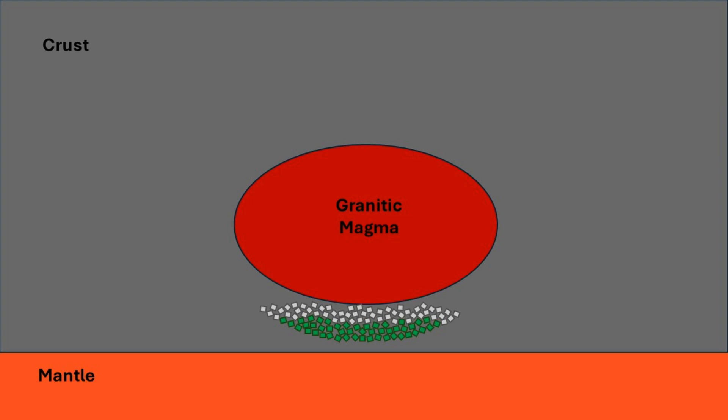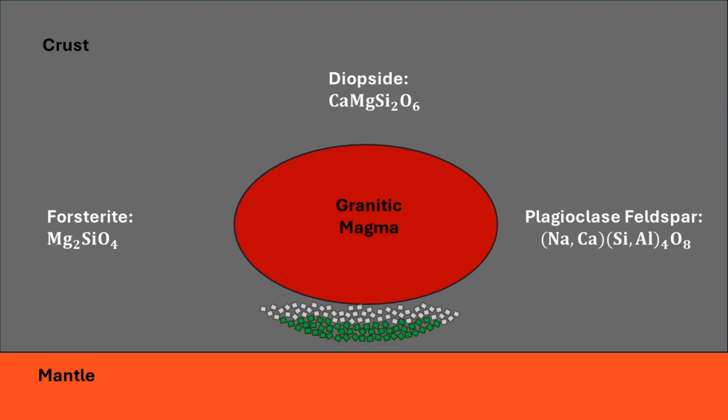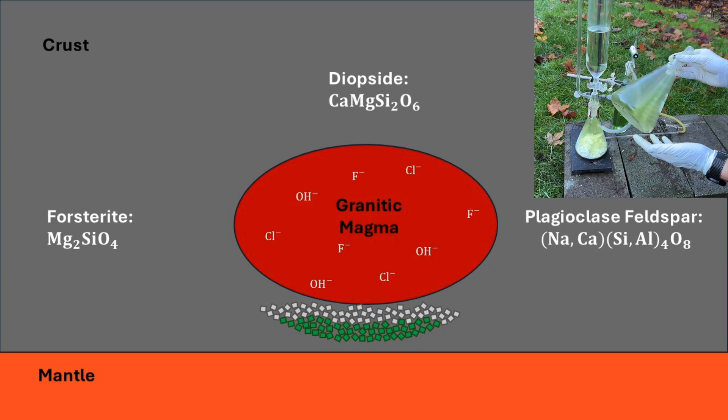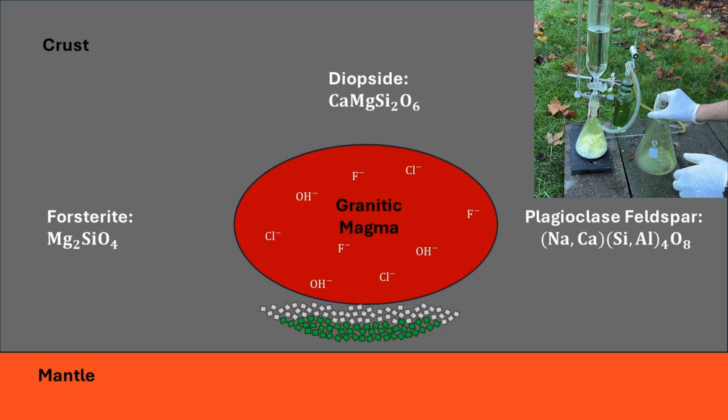The minerals that have crystallized so far are forsterite, diopside, and plagioclase, which are not hydrous and do not contain chlorine or fluorine in their structures. So these elements also enrich in the melt during fractional crystallization.